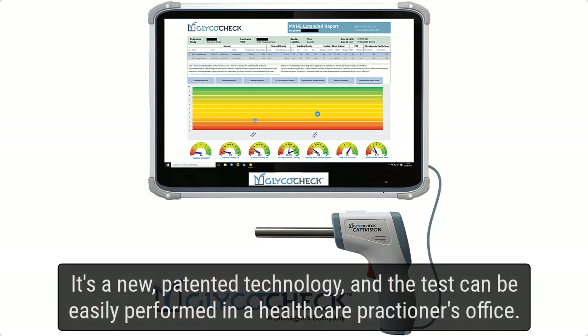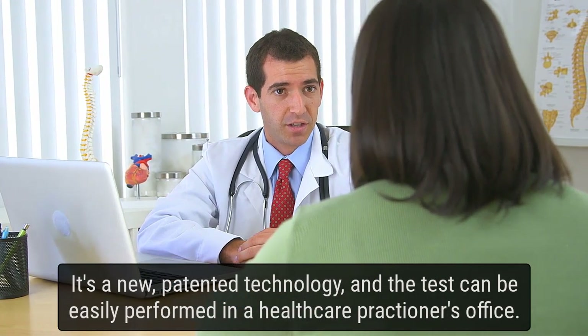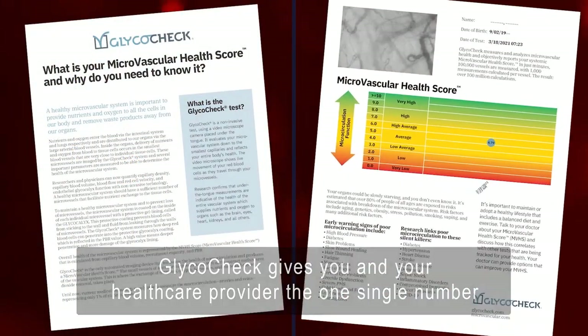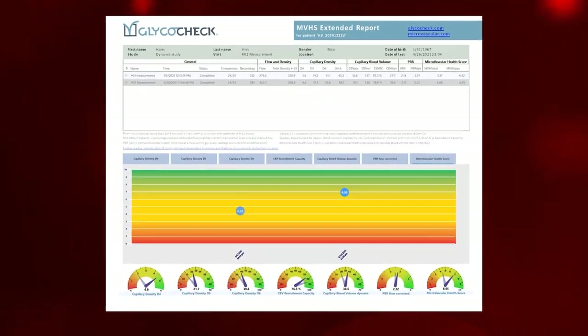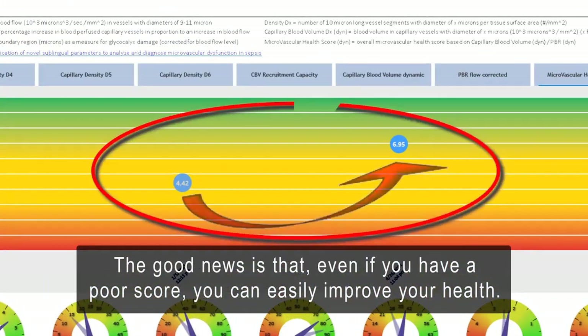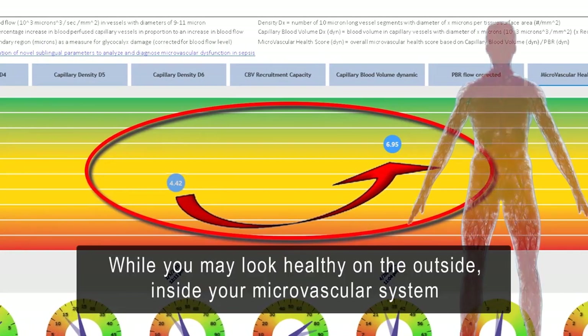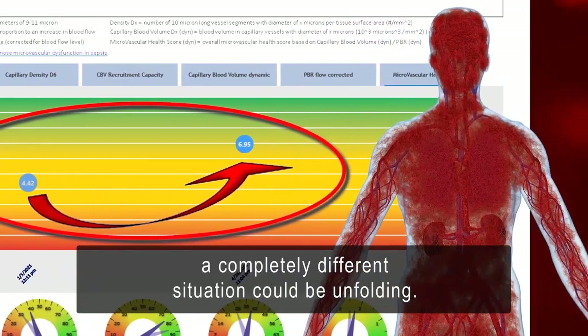It's a new patented technology and the test can be easily performed in a healthcare practitioner's office. GlycoCheck gives you and your healthcare provider one single number — a microvascular health score — that alerts you when trouble could be lurking deep inside your capillaries. The good news is that even if you have a poor score, you can easily improve your health. While you may look healthy on the outside, inside your microvascular system, a completely different situation could be unfolding.